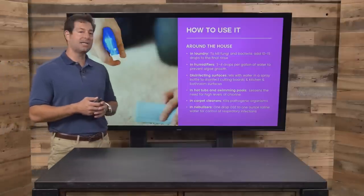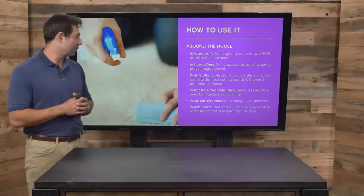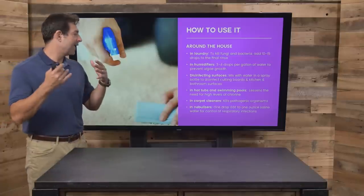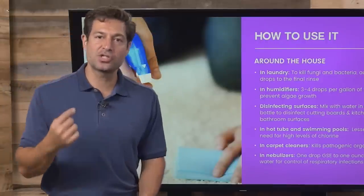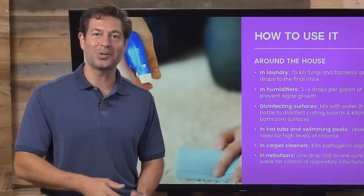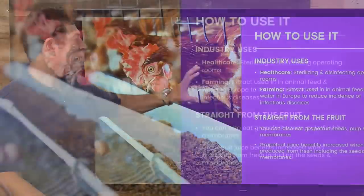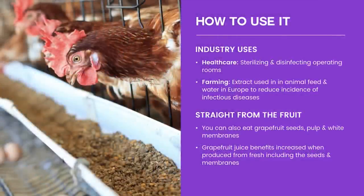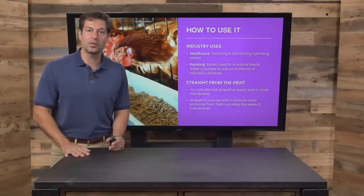Hot tubs and swimming pools — it can lessen the need for chlorine due to its antibacterial properties. Carpet cleaners and nebulizers: if you want to put it into your sinuses, you can use it in a neti pot or a nebulizer. Additionally, you can use it to sterilize. It's used in farming. And if you don't want to buy an extract, just chew on a grapefruit seed, rind, and skin — make sure to wash it first. Organic is always better.